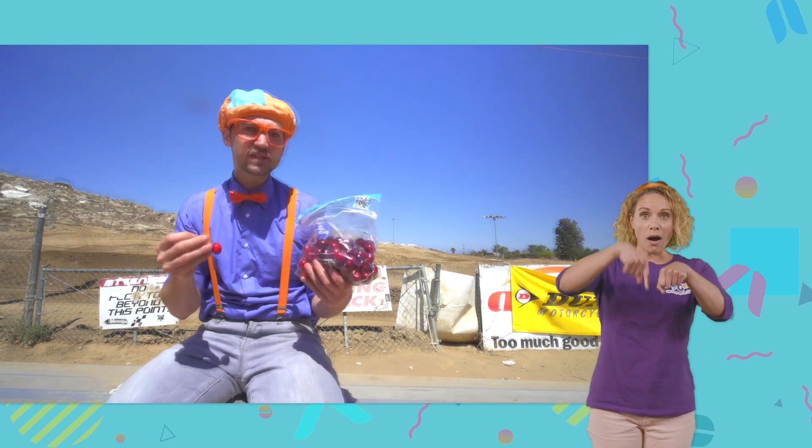Hey, I wonder how the cherries went all the way from the cherry farm to this package.